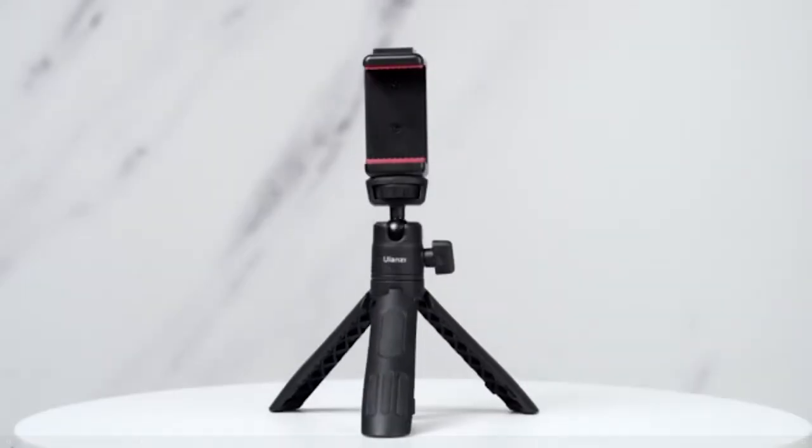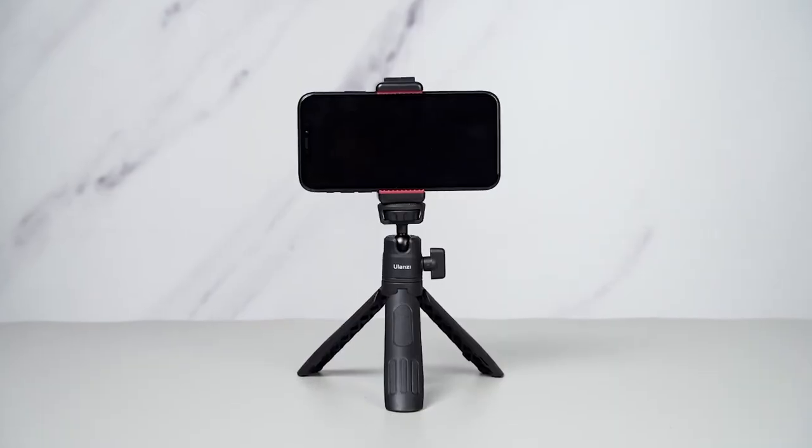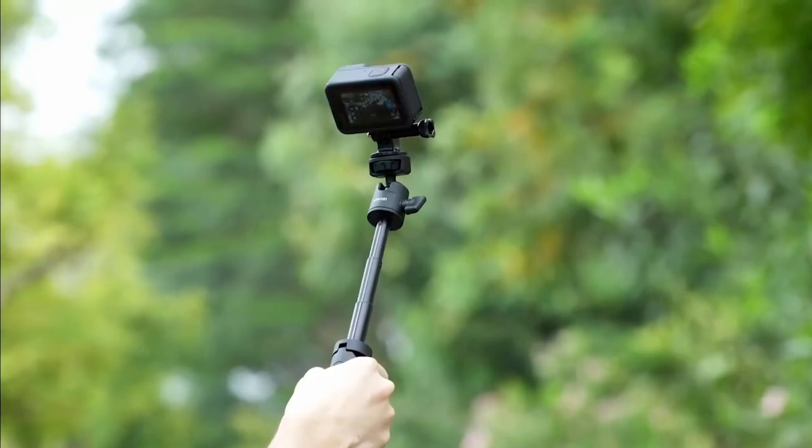You might need a taller tripod if your desk is low, but otherwise this might be good enough for you. Check it out on Amazon. This is the Ulanzi MT-12.